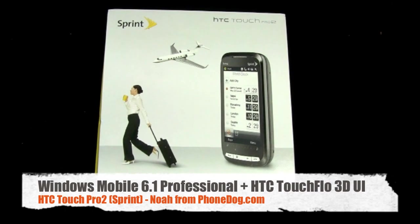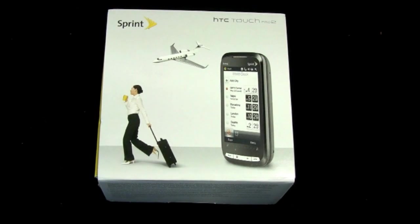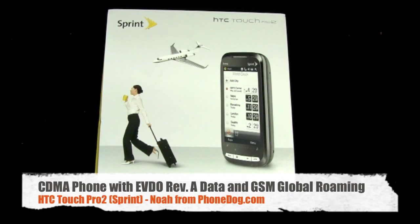Sprint's got it now on their 3G EVDO network, and you've got Wi-Fi. It's World Phone capable. You've got a couple of Sprint extras — if you go with the Simply Everything plan, you get Sprint TV, their NFL and NASCAR coverage, and some other Sprint-only stuff.